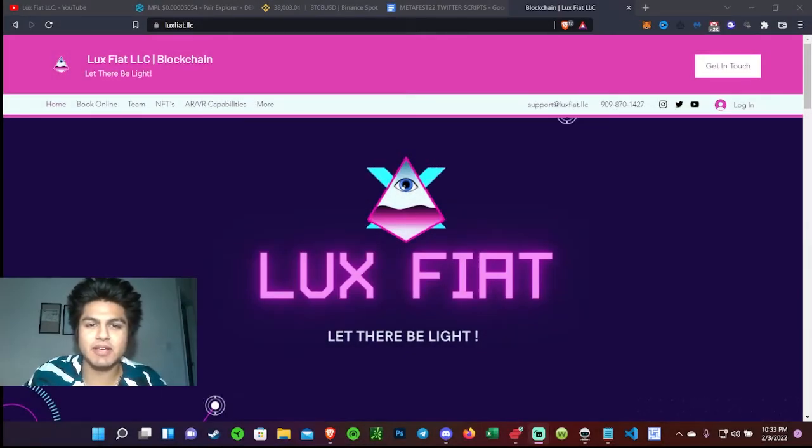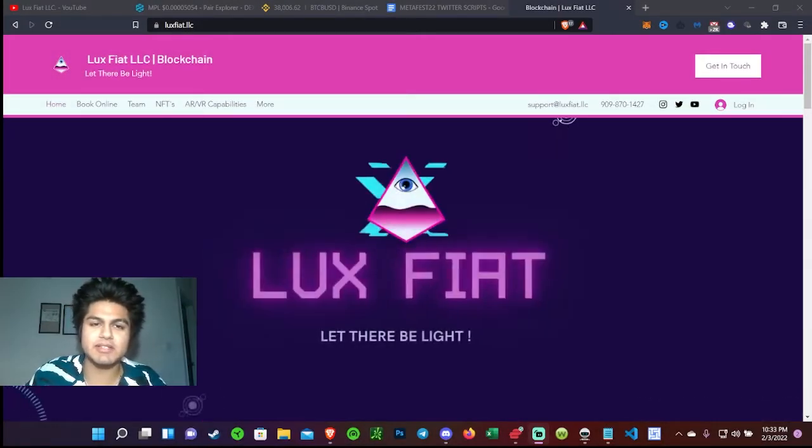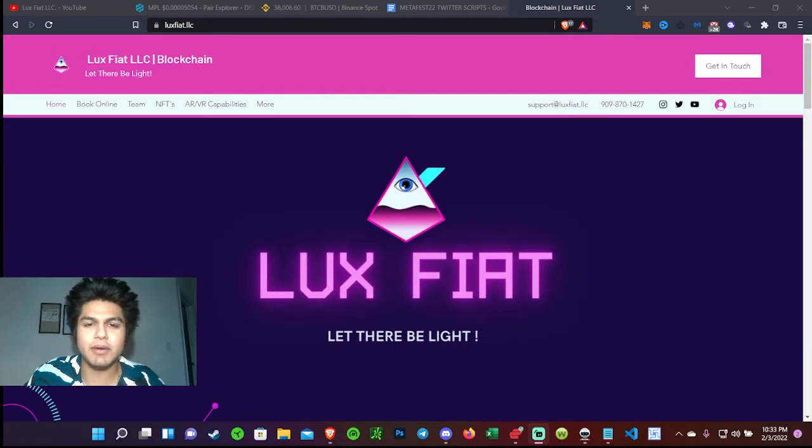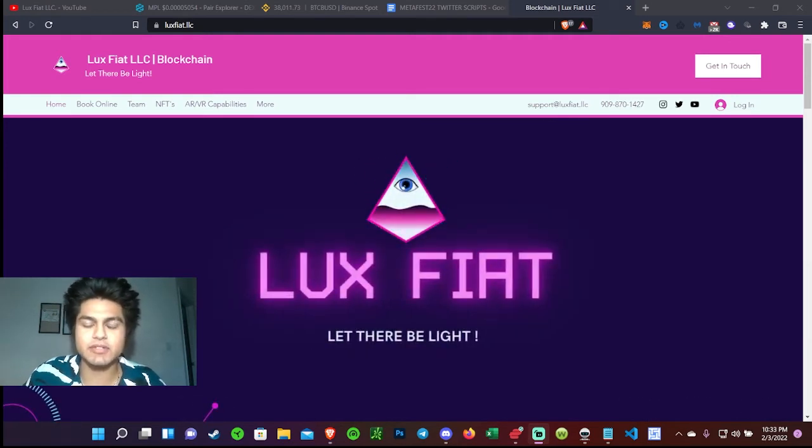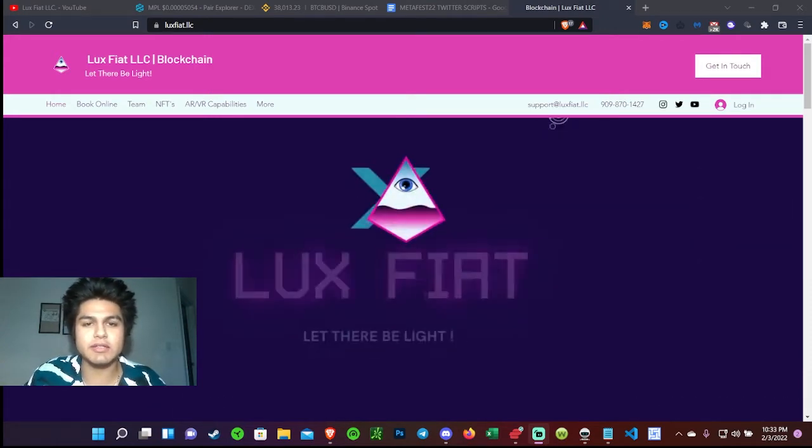What's up guys, Zoltayev here, aka John. There is a new project that I found out about that I think you guys are definitely going to enjoy and I see a lot of potential. Before I get started, I do want to say I am not a financial advisor — anything I say or talk about in this video is solely for entertainment purposes only. Only invest what you're willing to lose.